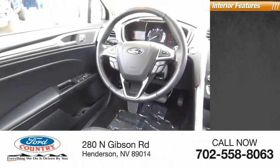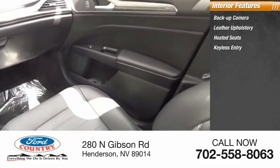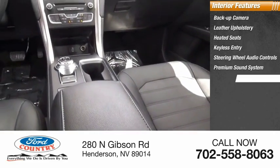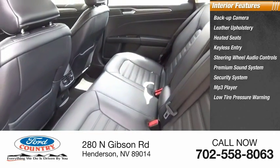Inside you'll find backup camera, leather upholstery, heated seats, keyless entry, steering wheel audio controls, premium sound system, security system, MP3 player, low tire pressure warning, cruise control.